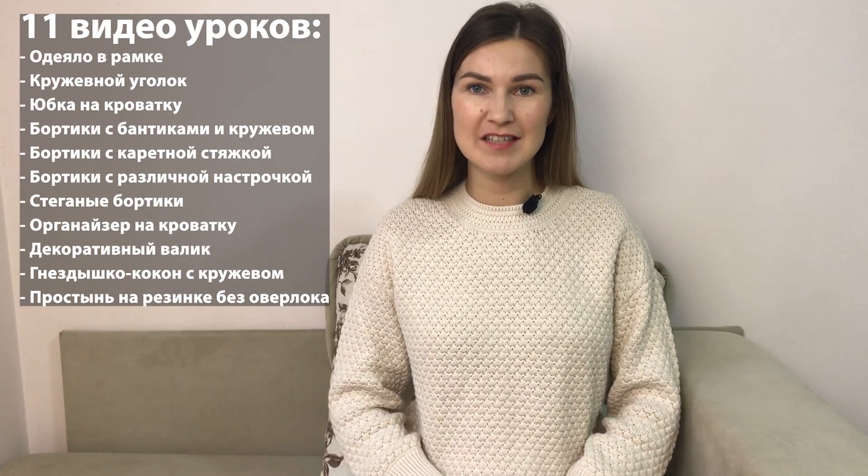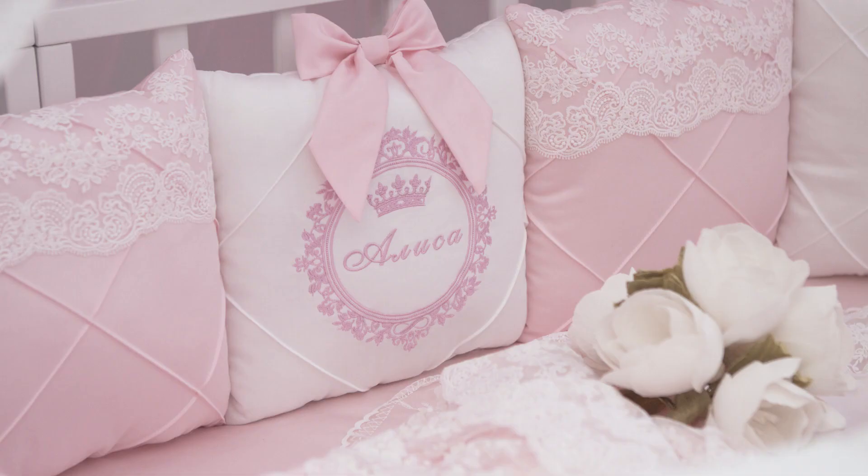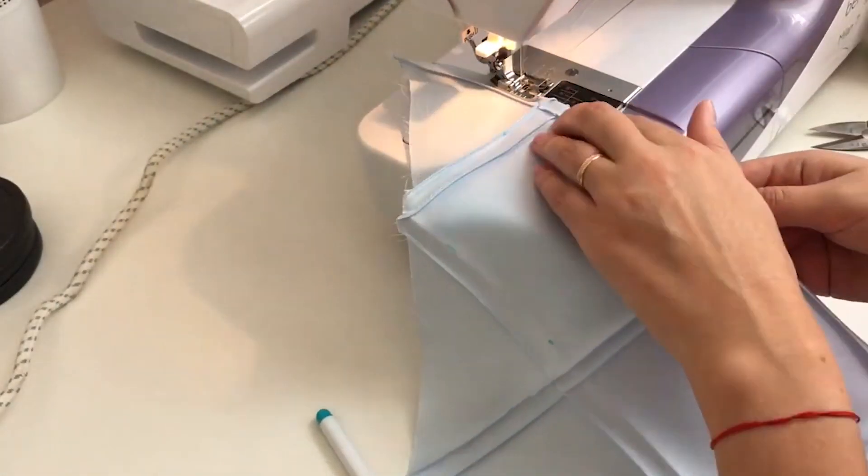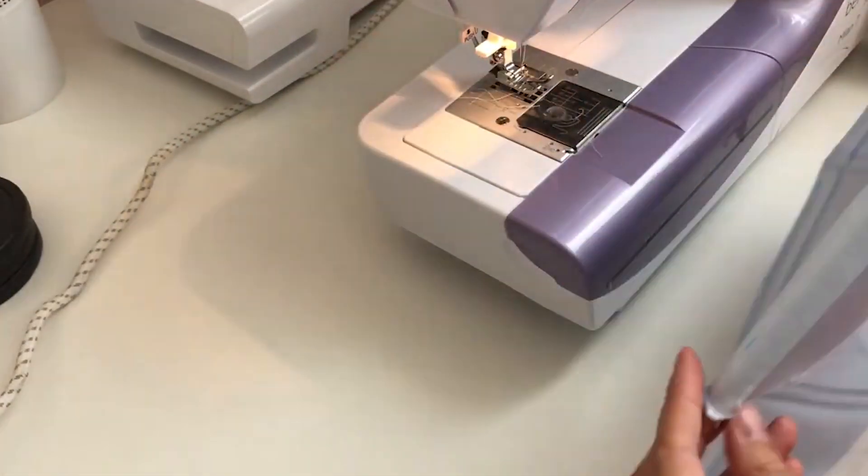Я собрала 11 крутых видеоуроков по пошиву детского текстиля. Благодаря этим видео вы сможете отшить комплекты на любую кроватку. Видеоуроки подходят как новичкам, так и продолжающим рукодельницам. Вам потребуется всего лишь самая обычная бытовая швейная машинка и, конечно, ваше настроение. В видео я подробно показываю и рассказываю процесс пошива, и полностью все размеры кроя.